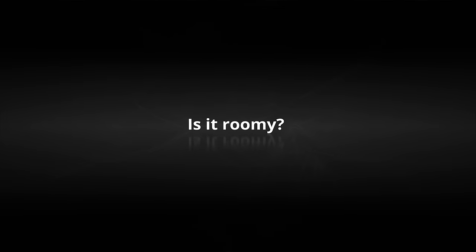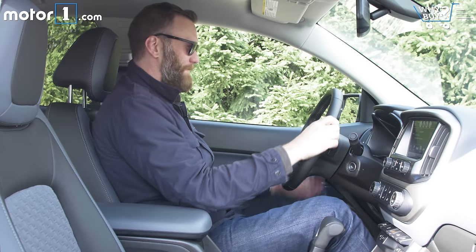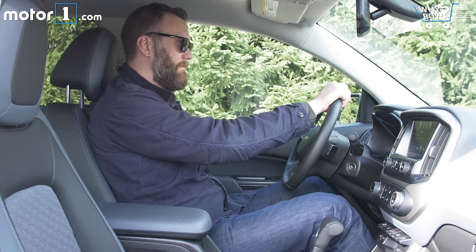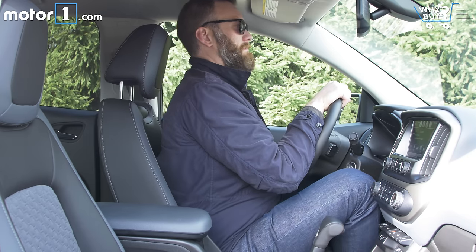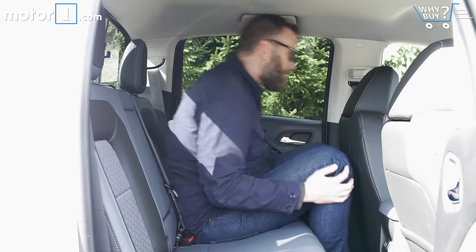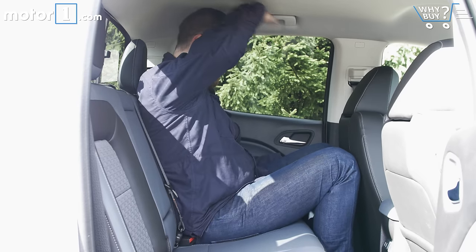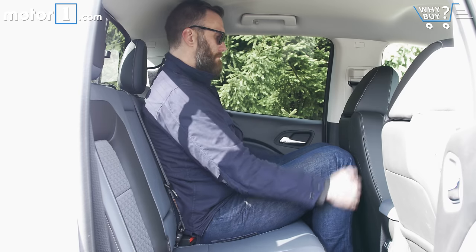Even at my above average height, there's a crazy amount of room behind the steering wheel. I can move the seat way lower and farther back than is comfortable for me. This is the crew cab and the back seats are about what you'd expect to find in a compact car — plenty of room for kids and decent room for normal-sized adults.